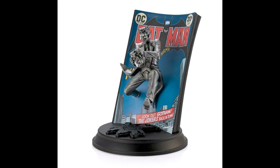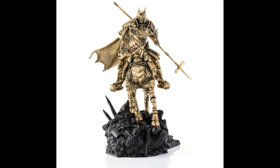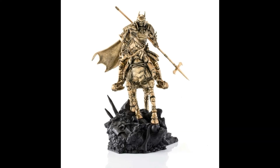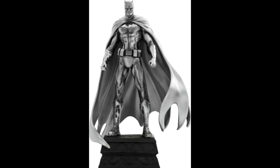Capturing the likeness of iconic figures and memorabilia from Batman movies and comics, these handcrafted pewter collectibles are second to none. Royal Selangor are a world-famous Malaysian pewter manufacturer and retailer, creating spectacular collectibles of iconic figures from pop culture.